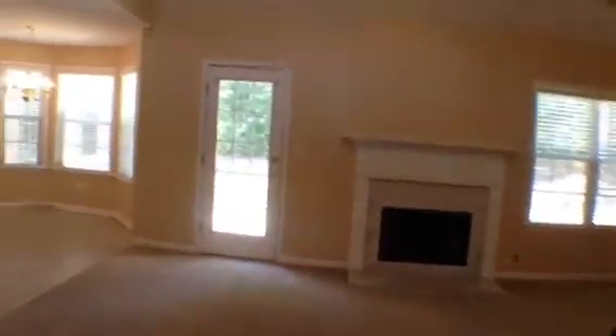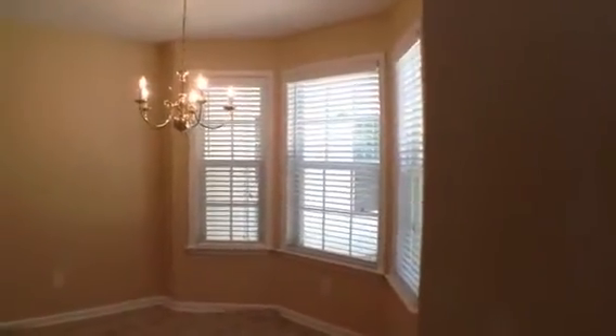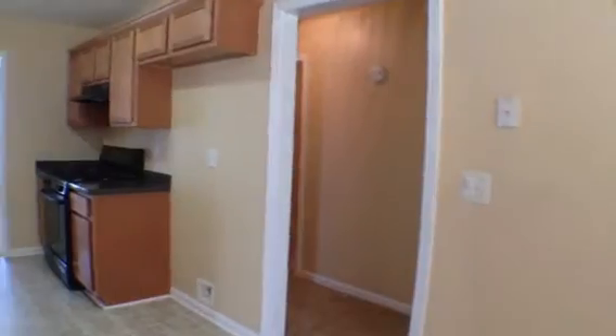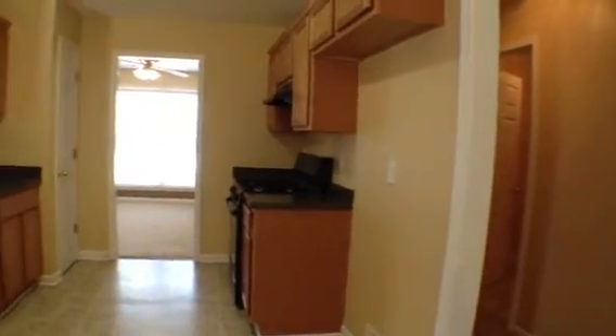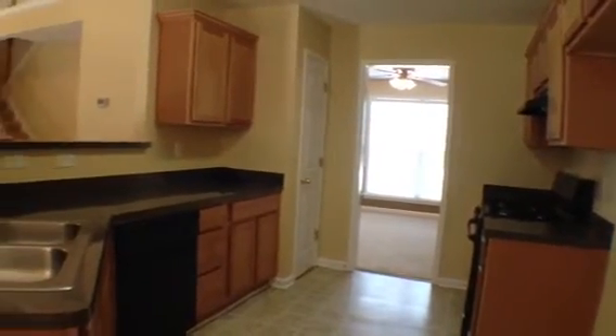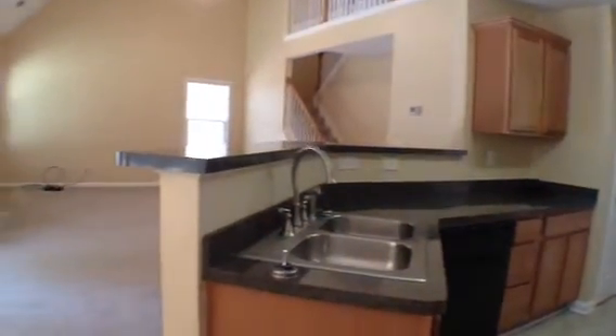Then from here we'll come over and go towards the kitchen where we have our eating area with nice bay windows. As we look at the kitchen we've got these oak cabinets with black appliances, a nice pantry, and then a breakfast bar as well.